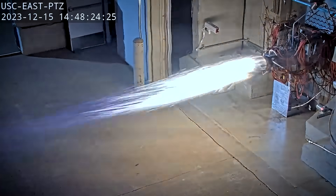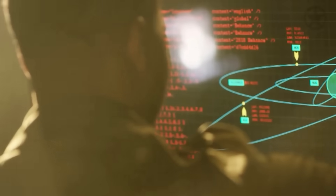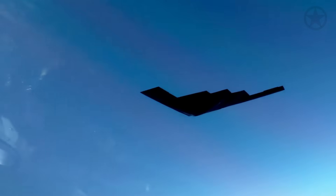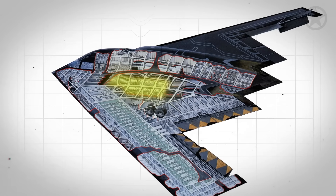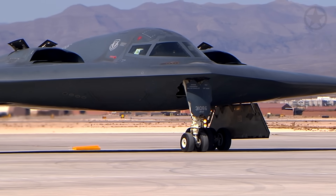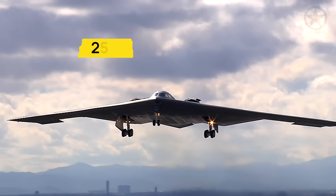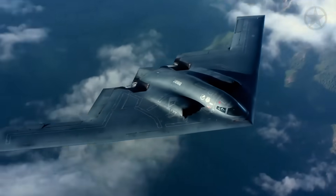It was all thanks to an ingenious design feature. Those four engines are embedded deep within the aircraft's body. When the engines are online, the B-2 channels its exhaust through specially shaped ducts that diffuse it before it exits. As a result, this reduces the IR signature of the B-2 to just 20% of that of a conventional jet — preventing super-advanced radars from picking up the infrared signature and getting enough fidelity for a fire control solution.